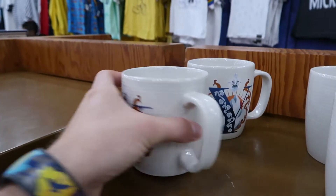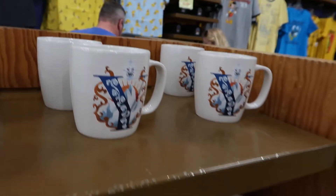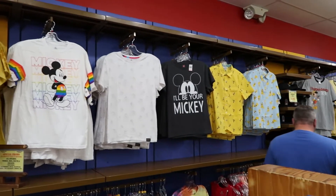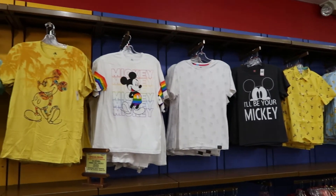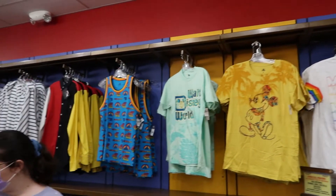They have some of their letter collection on sale — looks like just the Y's. I don't know why it would be on sale. Here's a quick little preview of all the shirts that they have for sale. They do have a lot of shirts, though they are older styles.